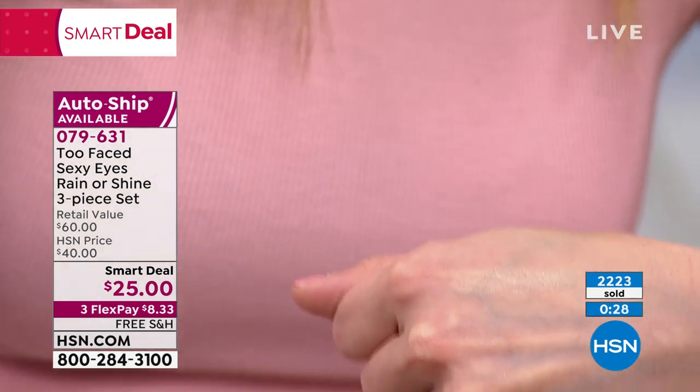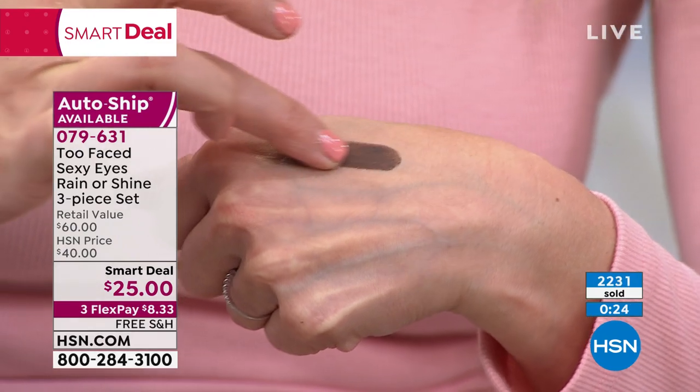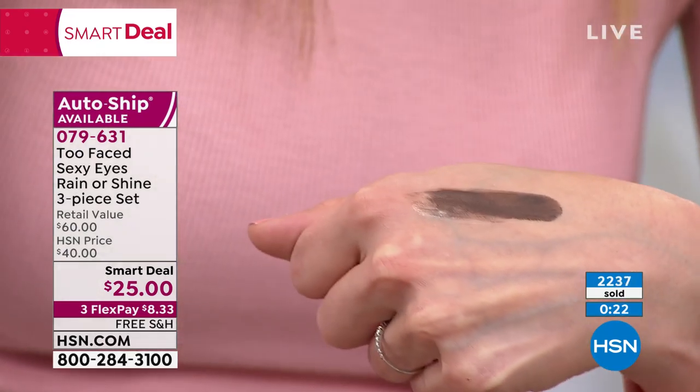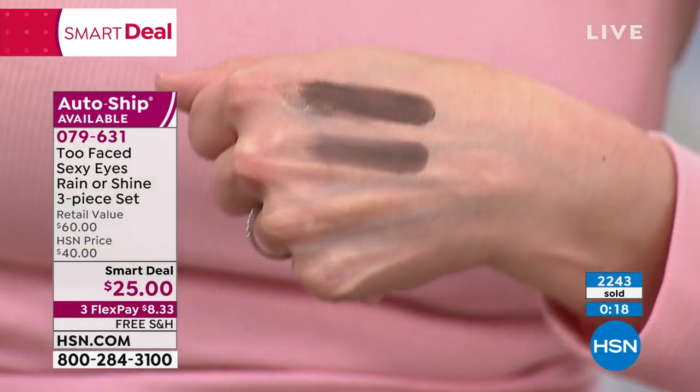Hand like this, okay? Now I'm going to take an eyeshadow color and watch how it just intensifies the color and goes on so smooth. Then I'm going to put it on the area where it doesn't have the shadow primer and take a look at that. Look at the difference. That's incredible.